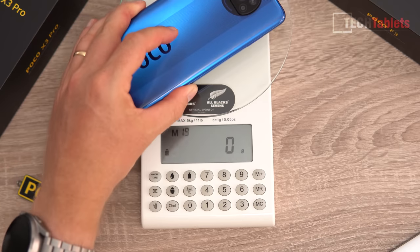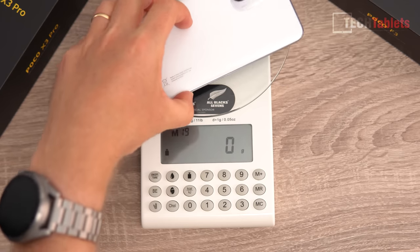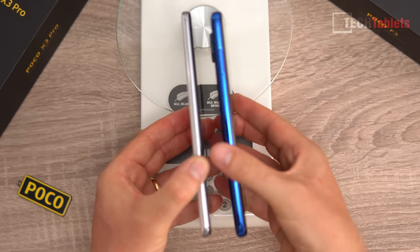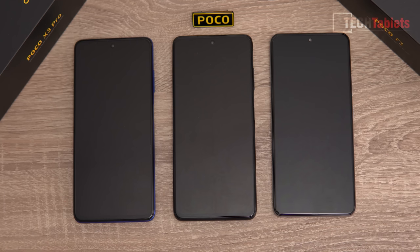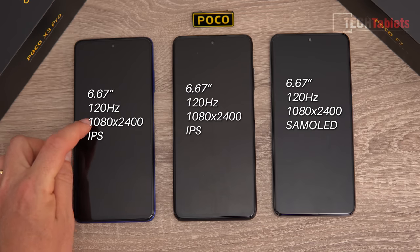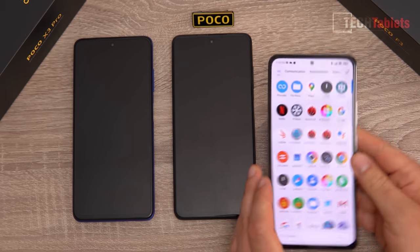Due to their larger 5,160mAh batteries, the X3 NFC and X3 Pro weigh 217-218 grams and are around 9.5mm thick. The F3 is lighter with a 4,520mAh battery and is about 8mm thin. Holding them side by side, the X3 NFC is clearly thicker and heavier. All three phones have 6.67-inch screens: AMOLED 120Hz on the F3, IPS 120Hz on the other two.